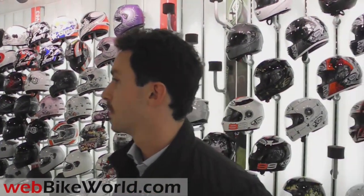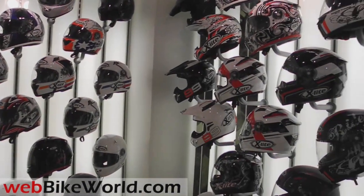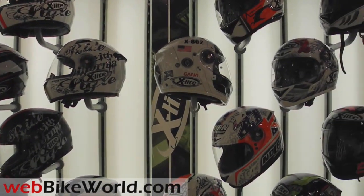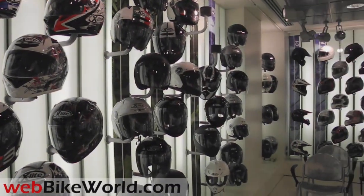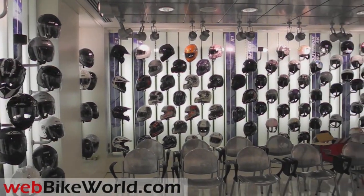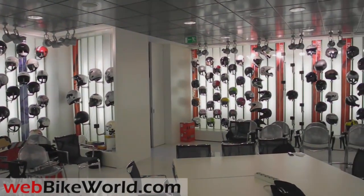For this video, I pieced together a series of short videos taken with a Nikon P7000 in 720p, along with some interleaving of still photos. I wasn't able to get good quality video in some areas of the factory due to lighting and other technical issues, but this will give you a good idea of Nolan's motorcycle helmet manufacturing processes. Be sure to read the full webbikeworld.com story on this tour, with more photos and a more detailed description of the processes involved.